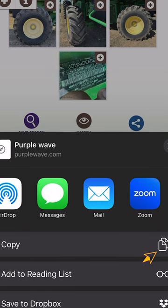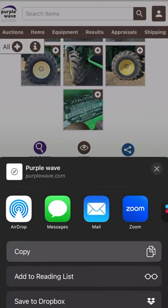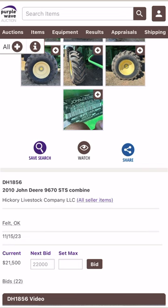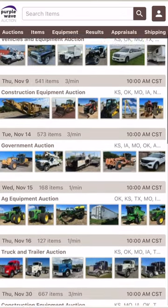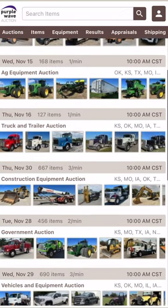And finally, you can select copy, and it will copy the listing to your clipboard, giving you the opportunity to paste it into any app that allows it. Easy, right? So there you have it. Sharing on Purple Wave is as smooth as soft butter on hot toast. Now, you're all set. Happy sharing.